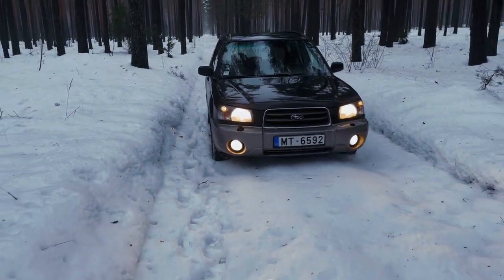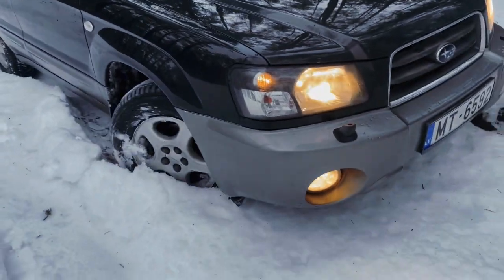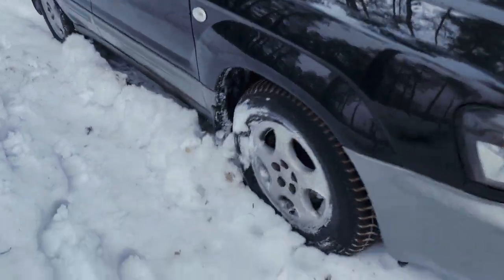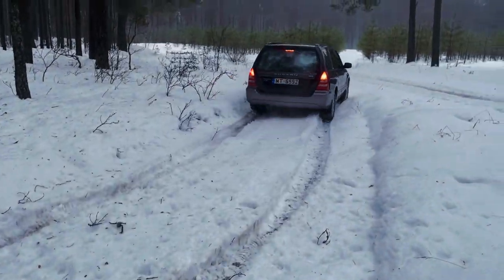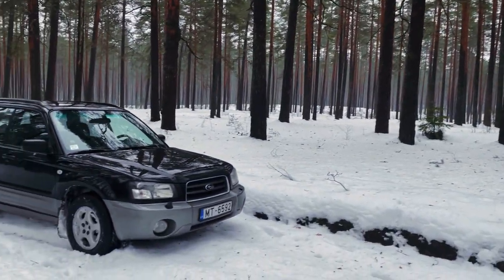After five years selling Subaru parts, it was time to buy a Forester. And what is a better place to shoot it than the forest — the place this car was named after.